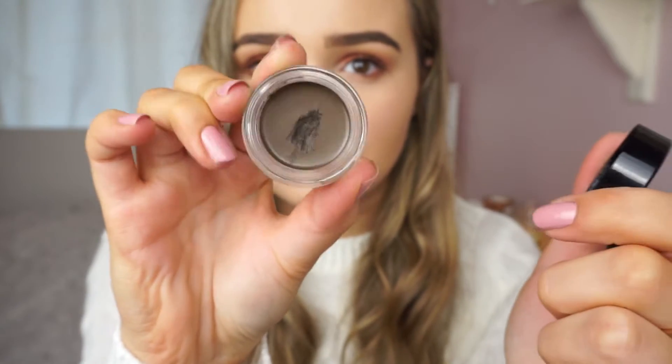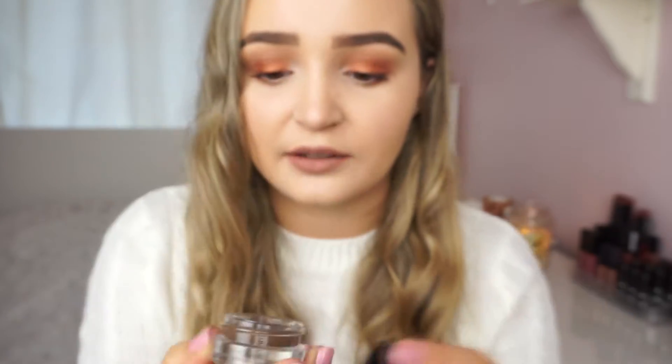I've been really loving the Anastasia Dip Brow Pomade in medium brown. I've been using it for the whole month and it's just the best eyebrow product ever. It stays on for such a long time and doesn't smudge at all. It creates super defined eyebrows and it's probably my favourite brow product of all time - even more than my Soap and Glory Brow Archery, which I used to love. I'm wearing it today so if you like my eyebrows, it's this.